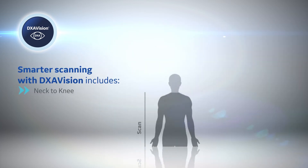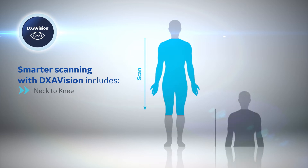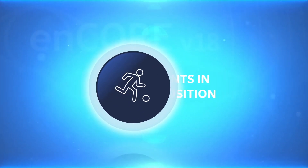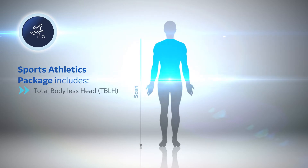Neck to knee scanning reduces exam times for a better patient experience. DEXA Vision offers scan times up to 40% faster, designed to improve workflow. A sports athletic package includes smart scanning options suitable for scanning taller subjects and focusing on regions of interest within the arms and legs.